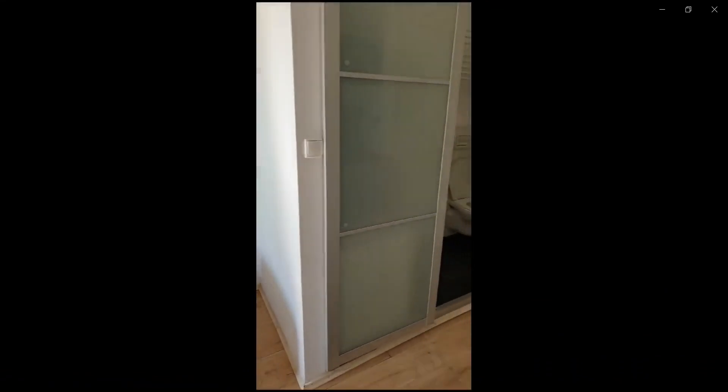Hello guys, my name is André and I'm here to show you a studio apartment. Over there you have the balcony and the bed, which is a single bed with also a desk.